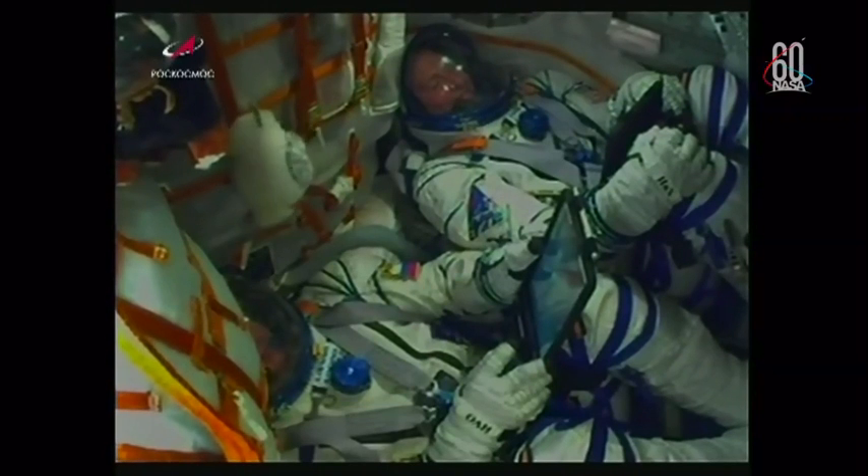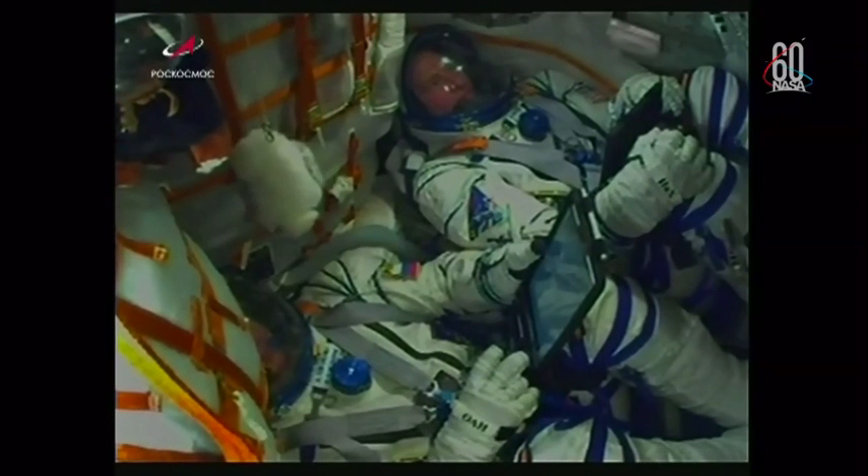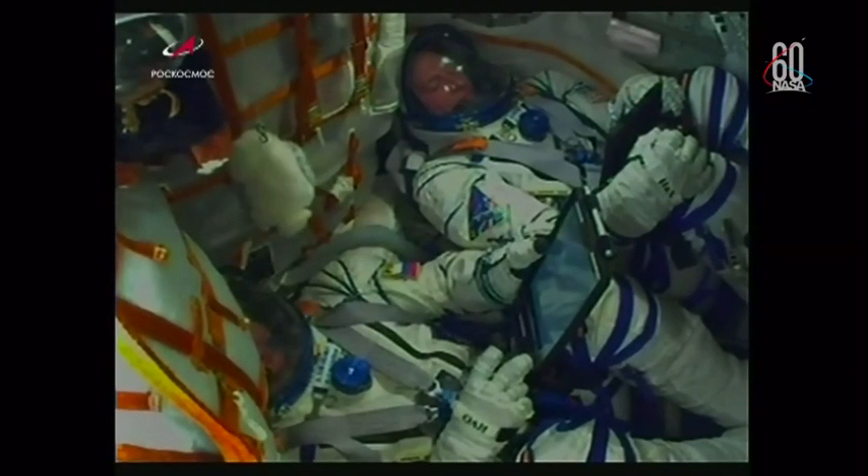Burlak 1: everything is well on board, they're feeling well. Copy — everything proceeding as intended for today's flight, now just a little over a minute into it. Velocity of the Soyuz is about 1,100 miles per hour. View here of the crew inside the Soyuz, now making their way to the International Space Station — Nick Haig at the top of the screen and Alexei Ovchinin at the bottom.